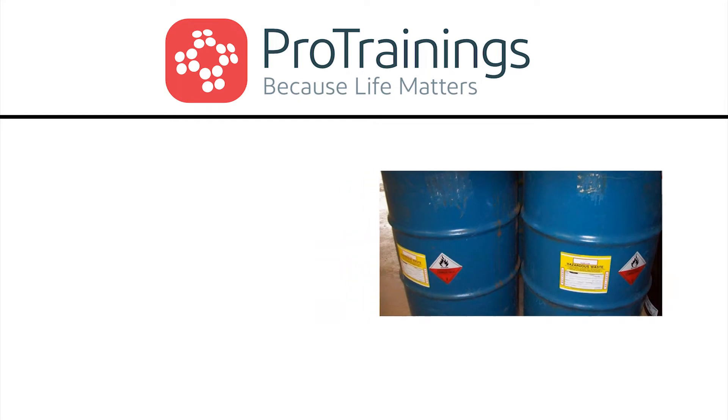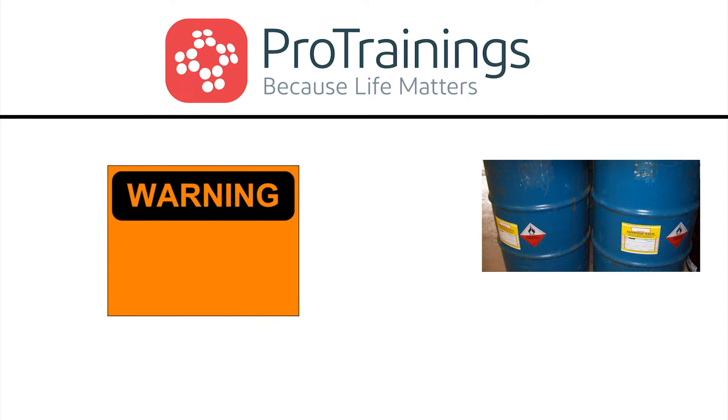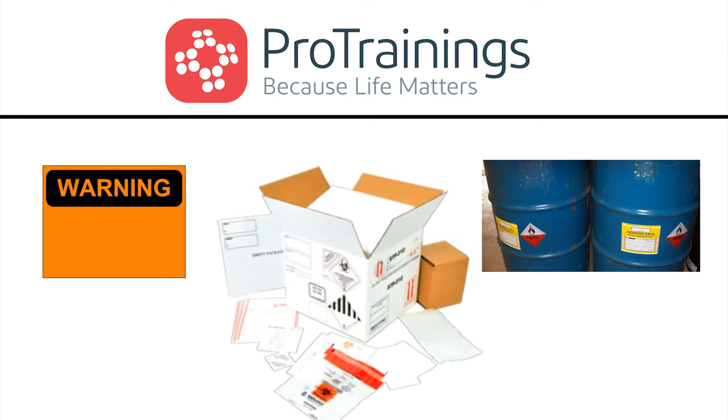Other types of warnings may be used as long as they convey the required information and the identity of the containers to which they are applicable. Some examples of other types of warning signs are placards, process sheets, batch tickets, or operating procedures.